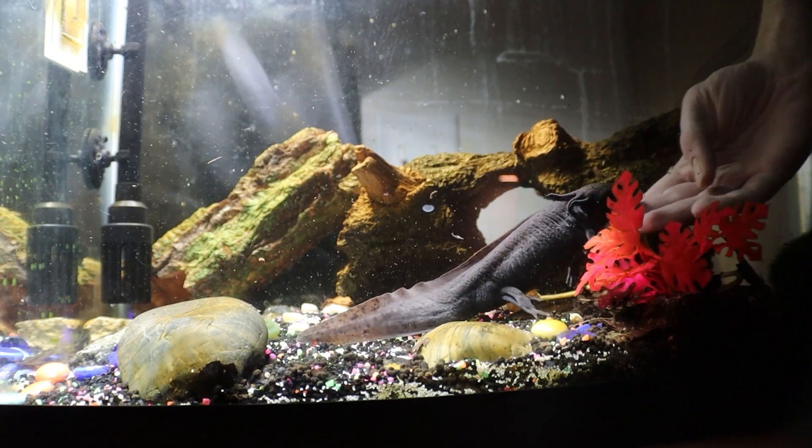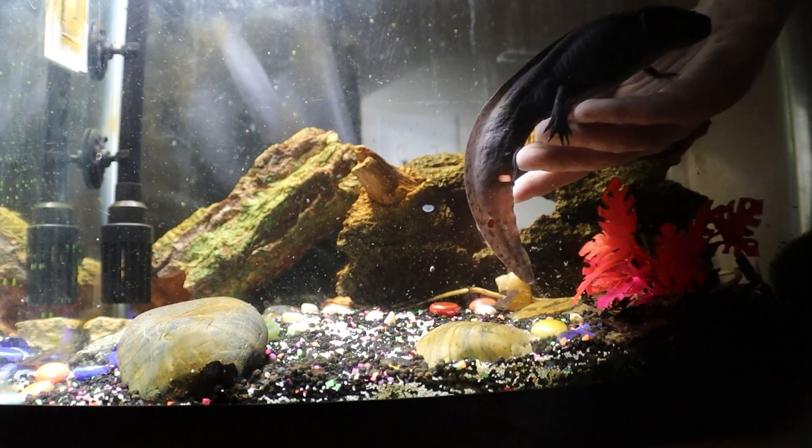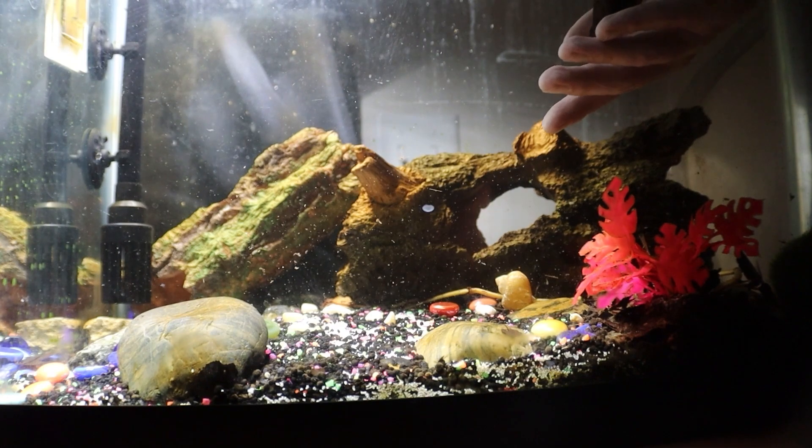Do not house axolotls together unless you are professionally trained to do so, because aggression and cannibalism are common amongst axolotls.